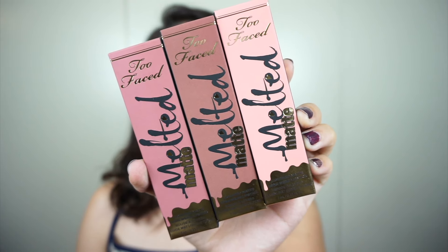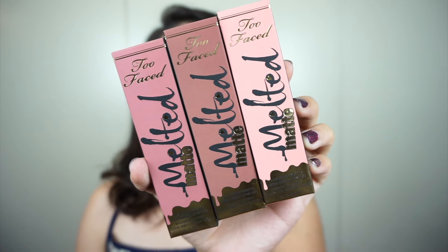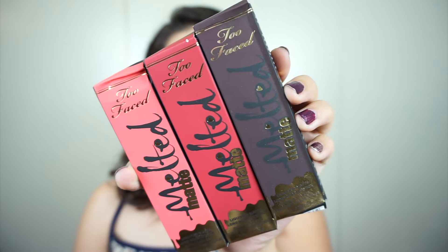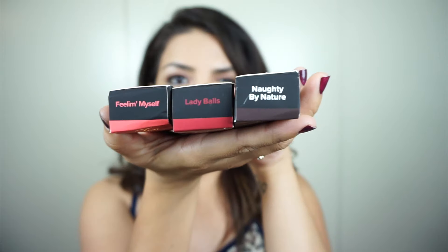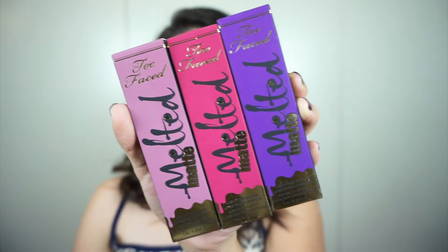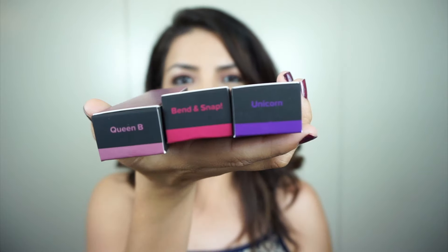These are more of the lighter nude shades, and they are in the shades Sellout, Child Star, and Me So Pretty. The next three shades are Feeling Myself, Lady Balls, and Naughty by Nature.